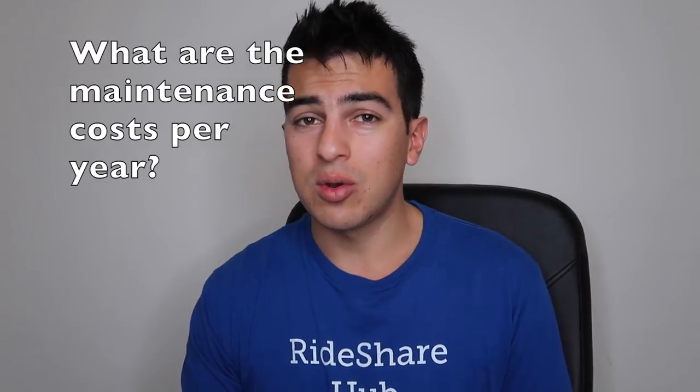The second question is: how much is the car going to cost in maintenance each year? You want to take that into consideration. Something like a Honda or a Toyota, the maintenance is going to be pretty low. But if you're driving a BMW, the maintenance is going to be pretty high.